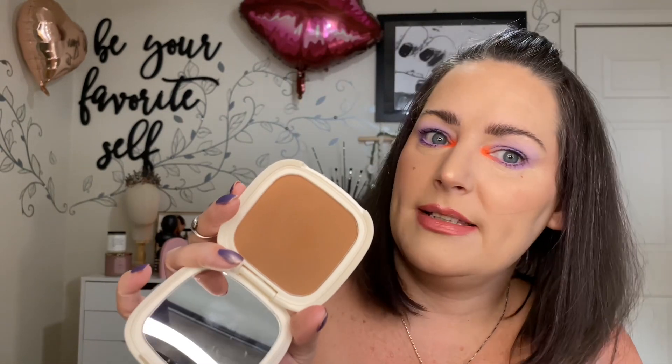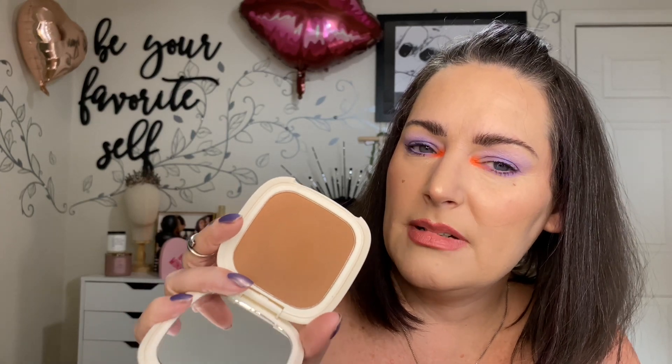Next, I have this NYX Can't Stop Won't Stop — actually this is just a mattifying powder in the shade Tan that I think I bought for a bronzer. I'm going to declutter it because I never, ever, ever reach for it. I have this Vesca Kissed by Diani Soft Matte Bronzing Powder — I love the packaging of the Vesca products. This came in a BoxyCharm box. It's too dark for me. It's beautiful and I really like the formula, but I'm going to declutter it since it's genuinely too deep for me.